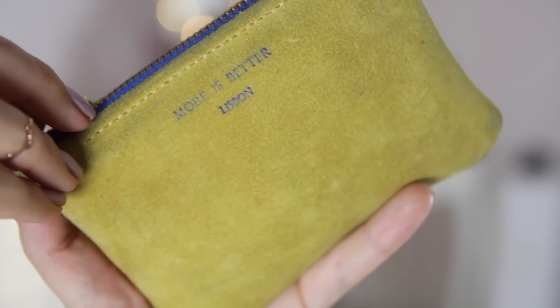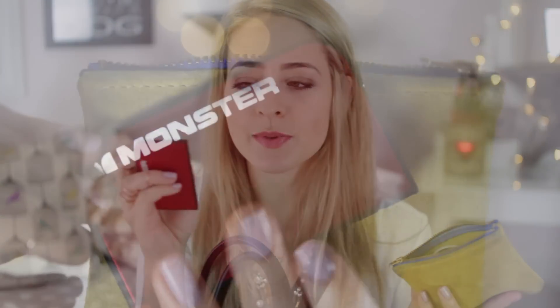I also have another little pouch — a gift from my friends James and Izzy. It's a little yellow suede pouch that says 'more is better, Lisbon,' which they gave me as a birthday present. I use this to keep all my technology items in. So I have my portable phone charger — this one is from Monster. I have so many of these because I'm always running out of battery, although the iPhone 6 is much better than the iPhone 5 for battery life. I always keep one on me just in case I'm out all day.